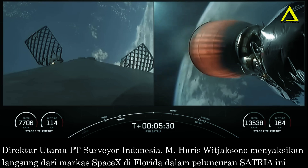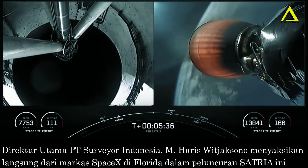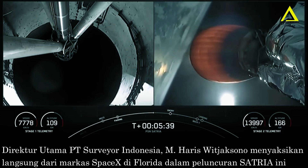And some really awesome views of planet Earth behind stage two. And again, that entry burn on the first stage coming up in about a minute.